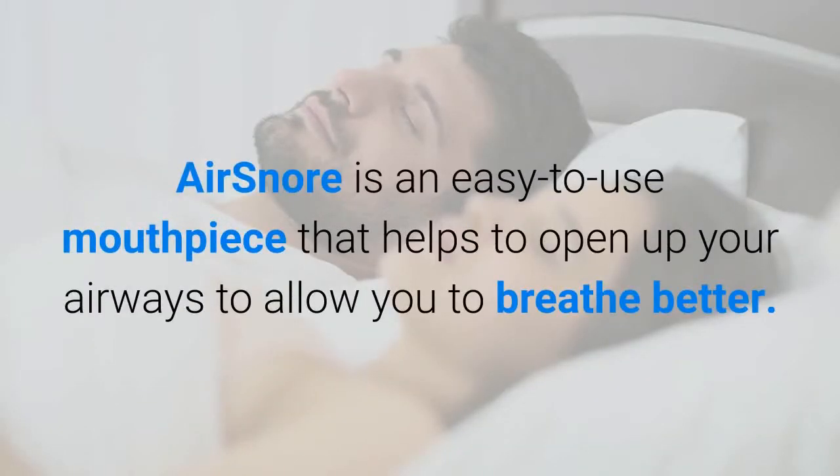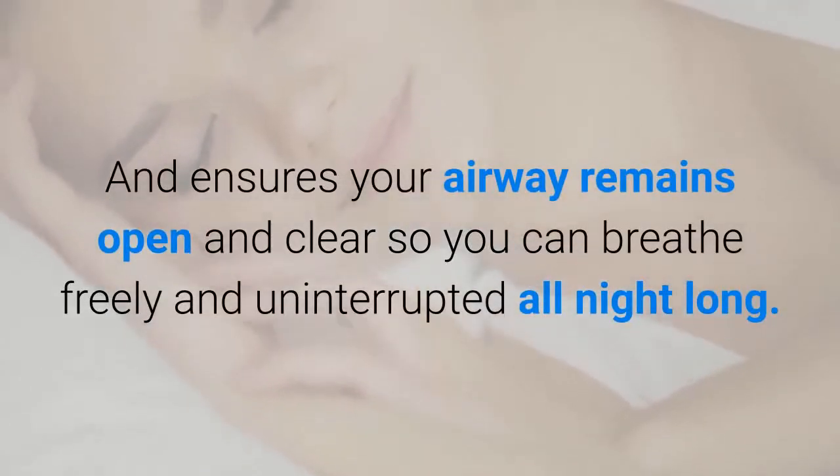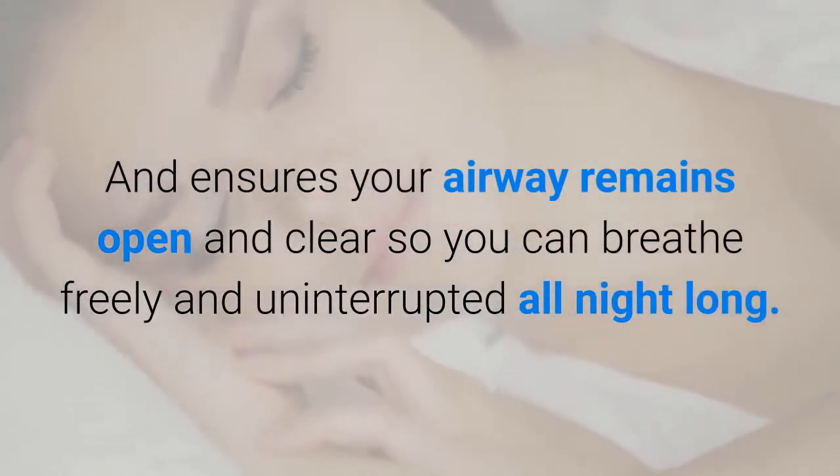Air Snore is an easy-to-use mouthpiece that helps to open up your airways to allow you to breathe better, and ensures your airway remains open and clear so you can breathe freely and uninterrupted all night long.